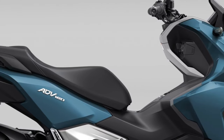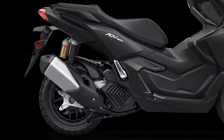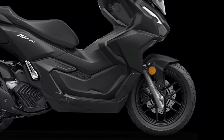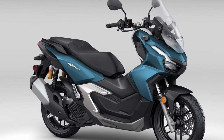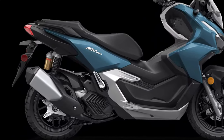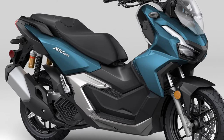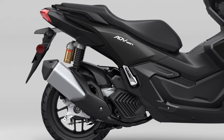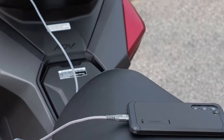One of the key highlights of the 2025 ADV 160 is its advanced suspension system. The scooter is equipped with a long-travel front telescopic fork and a rear twin-shock setup, both designed to handle a variety of terrains with ease. This suspension configuration enhances ride comfort and provides superior handling characteristics, allowing the rider to confidently navigate rough or uneven surfaces.